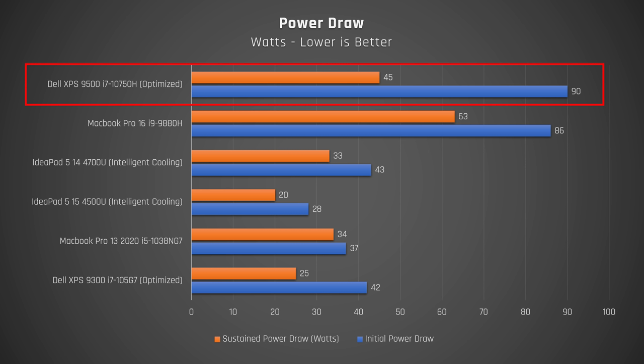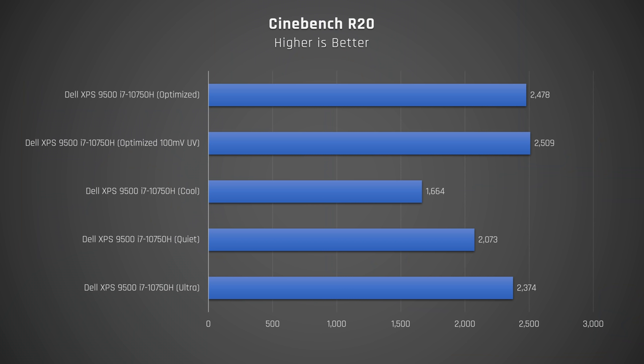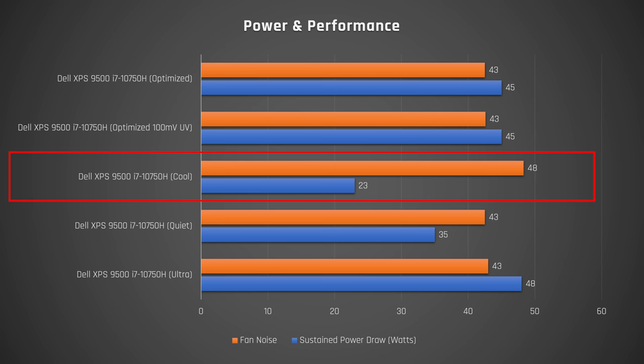Under load this laptop initially draws 90 watts and then drops to 39, slowly increasing to 45. Props to the Ryzen laptops — look at how little power the IdeaPad 5 14 used to achieve the same performance. Please, manufacturers, start putting Ryzen CPUs in your high-end laptops. CPU performance results showed this laptop hit 4.1GHz max and then settled at 3GHz under load — nowhere near the claimed 5GHz in the marketing. CPU temperatures sat close to 100 Celsius, often hitting that mark, similar to the smaller XPS 13. Dell's performance modes showed little difference even when undervolting by negative 100 millivolts.